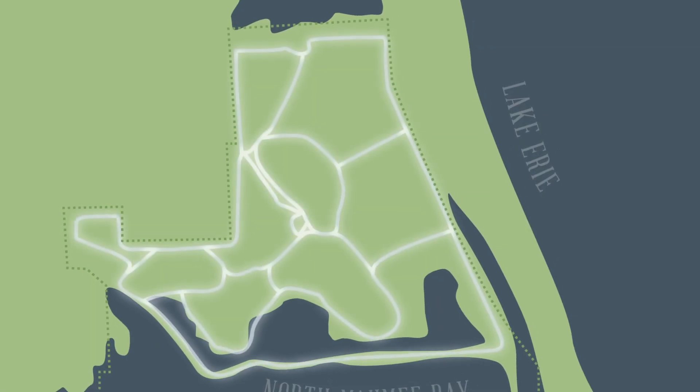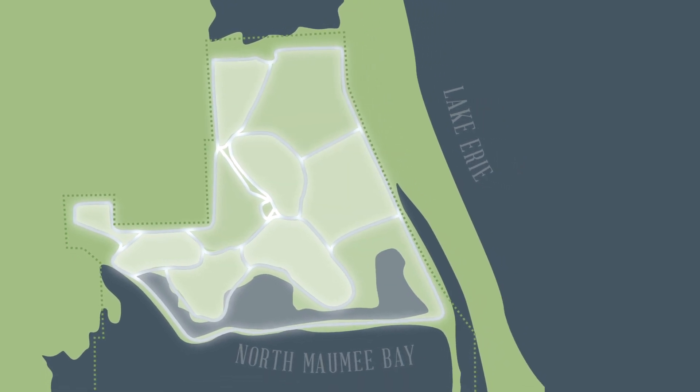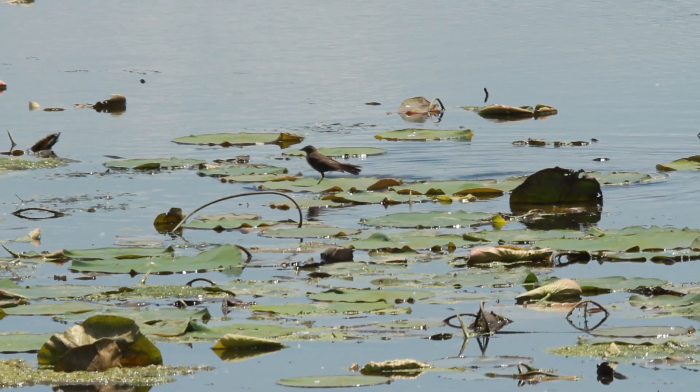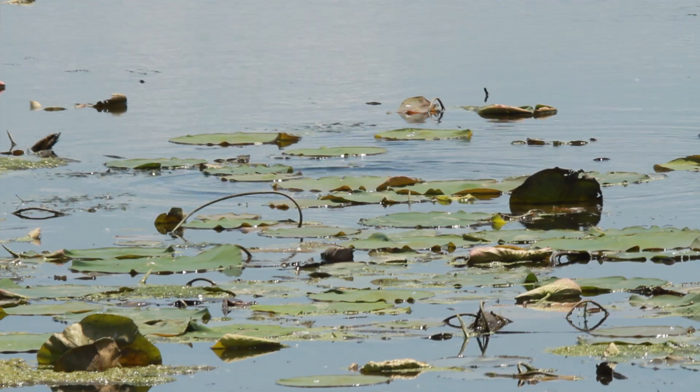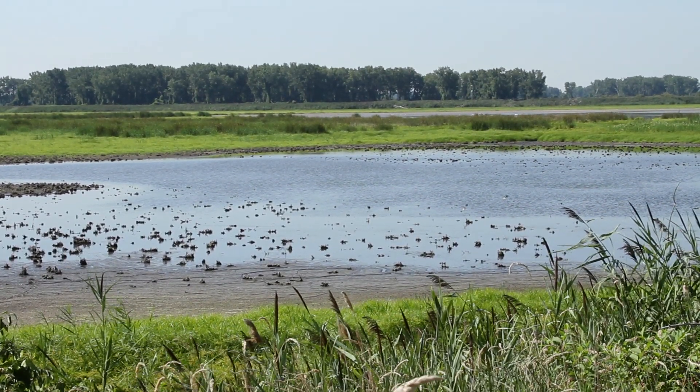This project will have 10 management units, and in each one of those units we can control and manage for a particular wetland type — whether it's emergent wetlands, some deep water marsh, or mud flats for shorebirds. The beauty of it is that we can manage multiple wetland types in a very confined space.